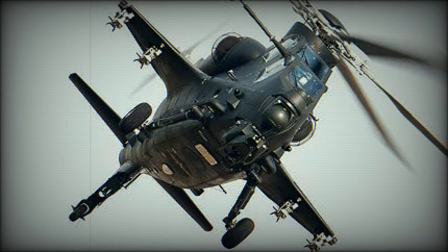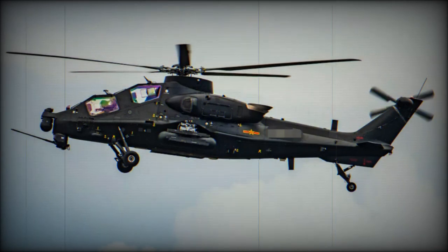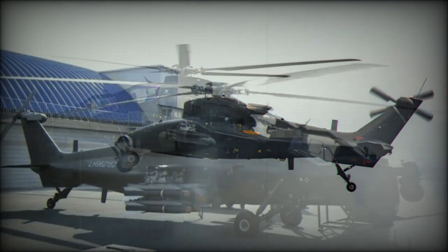Currently the Z-10 gunship is widely used by the Chinese army aviation. This helicopter has been exported to Pakistan, and a first batch of three helicopters was delivered in 2015.